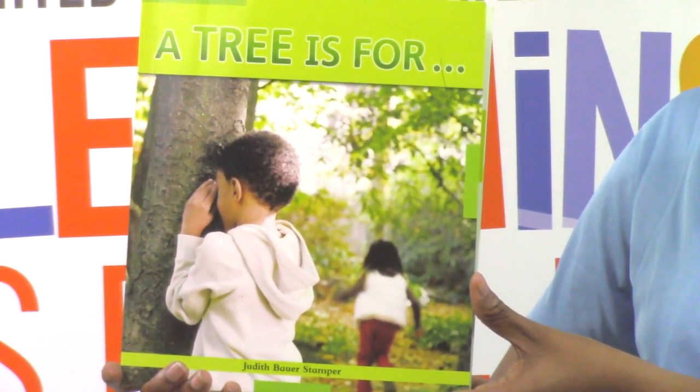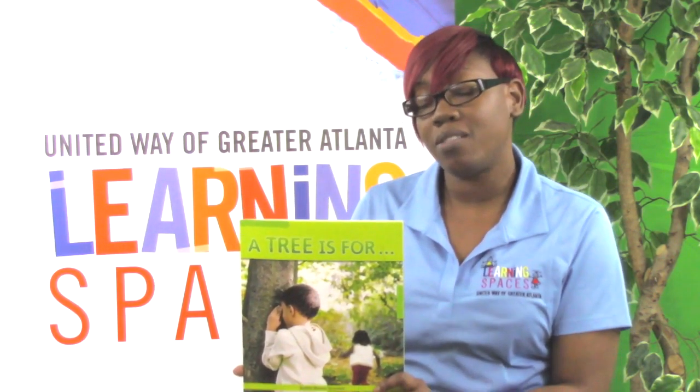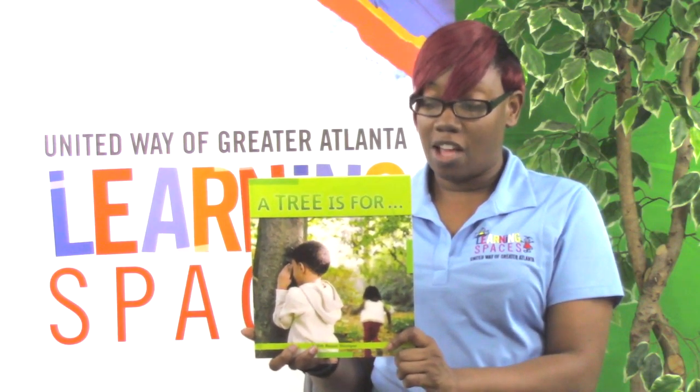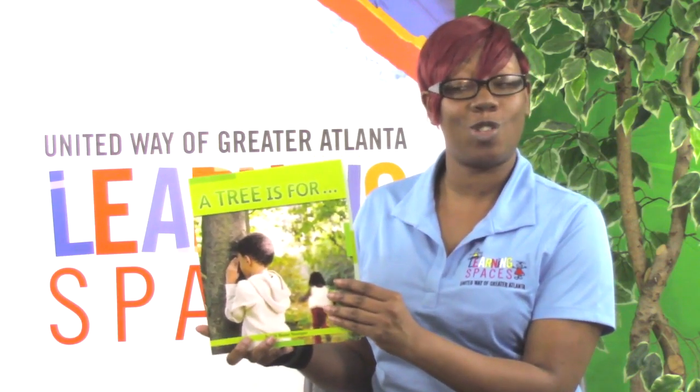Have you ever wondered what chocolate, a canoe, and a pencil have in common? Well, they all come from trees. Let's find out what other cool things come from trees — you might be surprised. Let's read our story now.